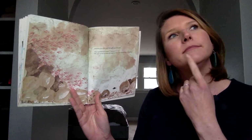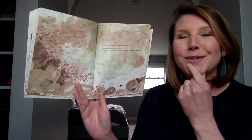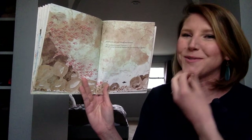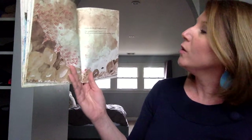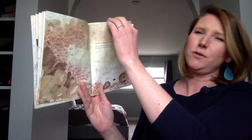Swimmy thought and thought and thought. I like to tap my chin. At school, I tell my kindergartners to stroke their thinking beards, which is really cute and fun to watch them do. Feel free to do it if you're in the mood. Suddenly he said, "I have it! We're going to swim together like the biggest fish in the sea." I wonder if it'll work.